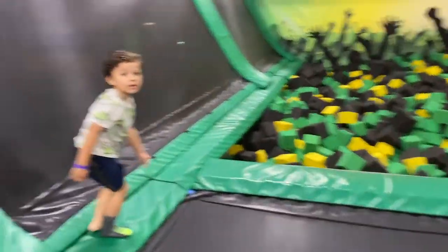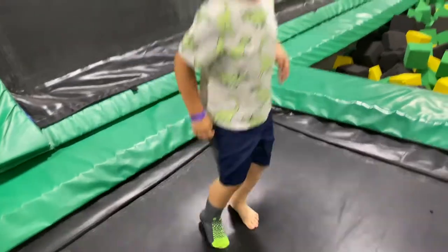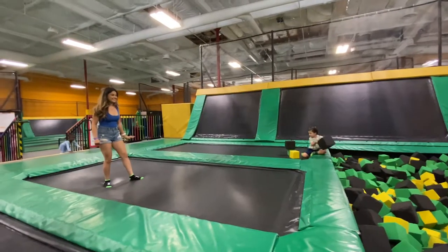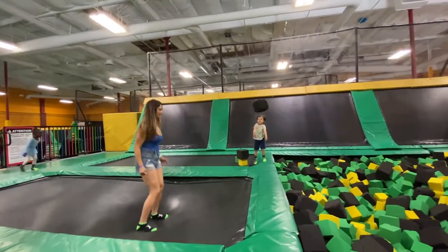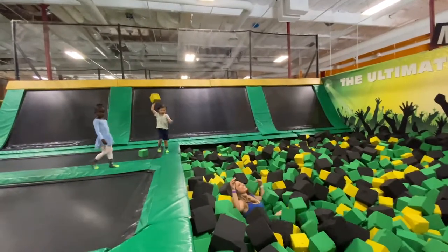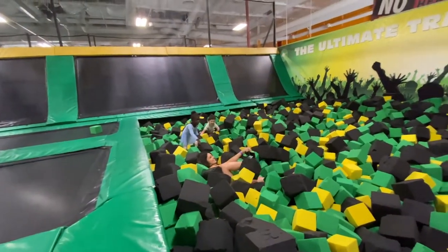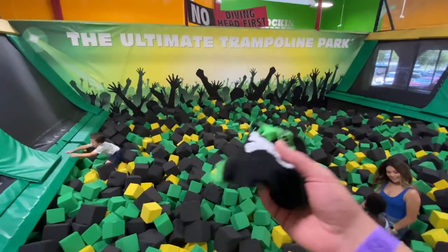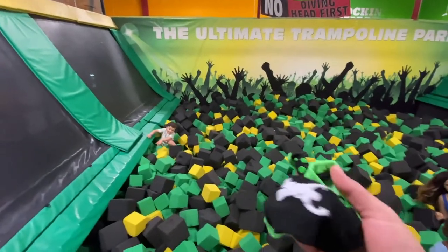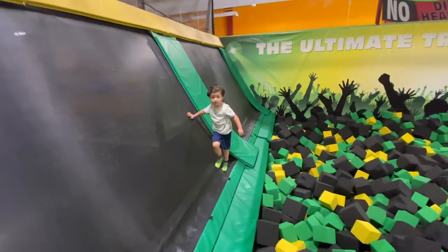AJ lost his sock in the foam pit. Luckily they're super cool here and gave us another one. Ready to put this other sock on? Not yet! You need it to jump on the trampolines, bro! One thing about the foam pit is you lose socks. You lose these socks trying to get out of the foam pit — it's a struggle and your socks just get pulled right off. AJ already lost one. Nikki almost lost a pair, but she took them off. I almost lost one. Super fun, but they will take your socks. It's like sock quicksand.